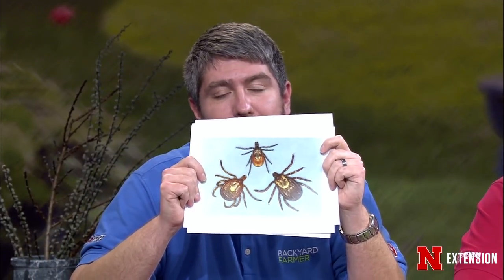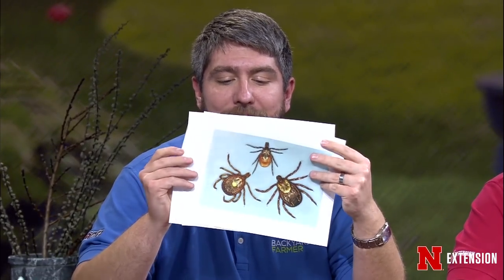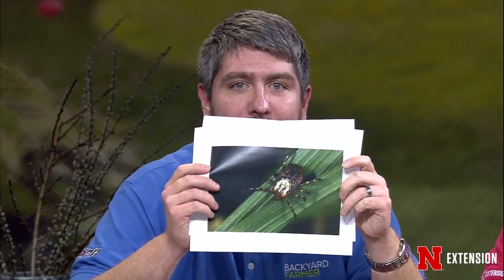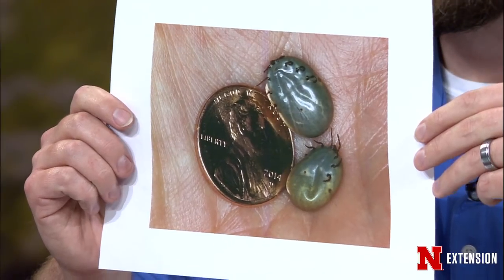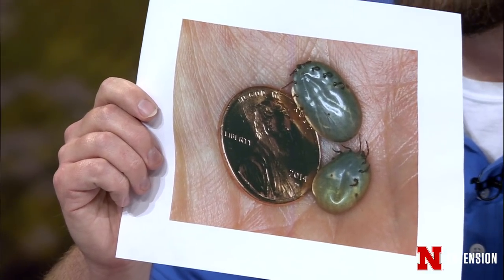To protect yourself from ticks, you can use repellents — the same ones used for mosquitoes. Ticks are not falling from trees; they hang on blades of grass waiting to grab onto you as you walk by. If you have DEET or permethrin repellent on, they're less likely to survive on you. Always do a tick check when you go inside and remove them before they become engorged. Ticks can feed on you for two to four days, and the longer they're on, the more likely you are to get a disease, so remove them as quickly as possible.